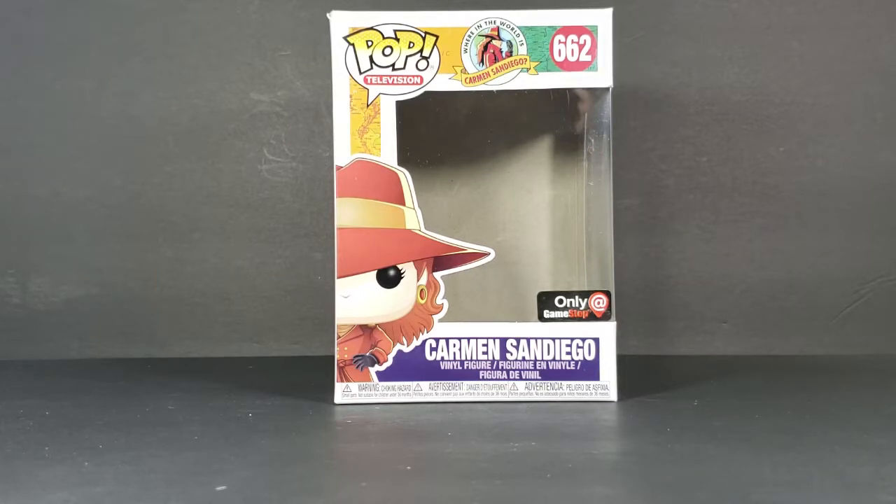Whereas in Where on Earth is Carmen Sandiego and Where in Time is Carmen Sandiego, she had black hair. I don't really like the red hair look, because she's Hispanic and she should have darker hair. I know some Hispanics have been known to have lighter colored hair, but for the most part they have dark hair. There's no real getting around it — it's just the way it is, genetics pretty much.